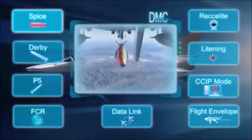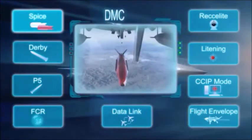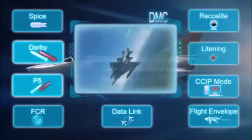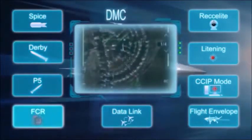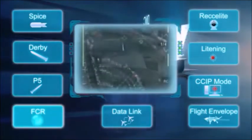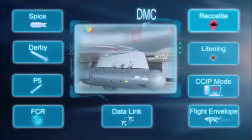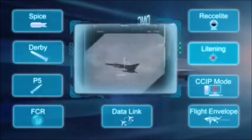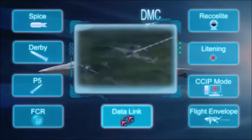High precision deployment of smart bombs. Long and short range missiles. Advanced multi-mission fire control radar. Reconnaissance pod. Targeting and designation pod. Data link system.